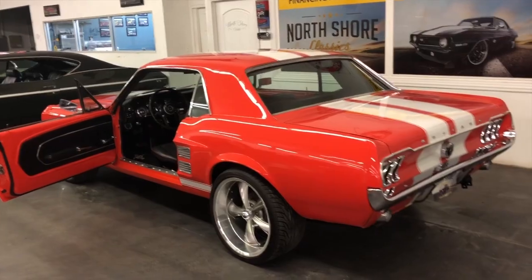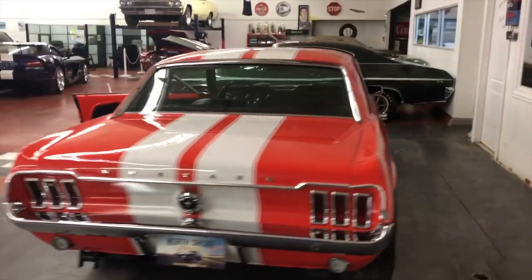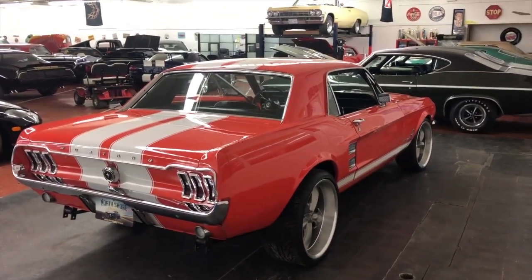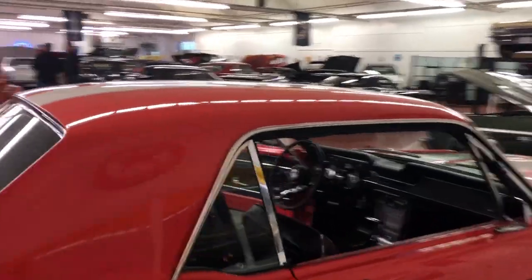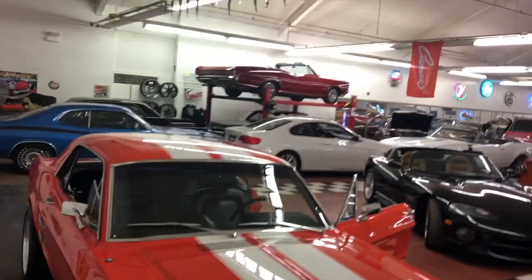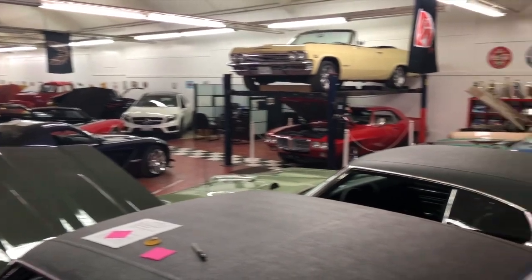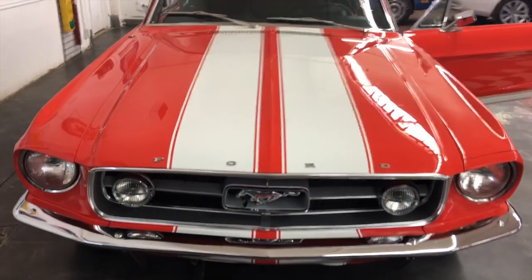Very reliable little pony, ready to go. Give us a call at 847-393-7887, my extension is 107 — my name is Tom. I'd be more than happy to answer all your questions. You can see all the photos at nsclassics.com. We have over 280 cars for sale with about 120 in our showroom. Please check us out at nsclassics.com — thank you for checking out the '67 Mustang.